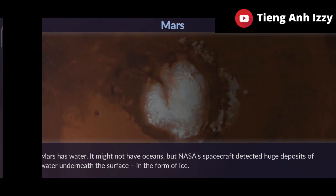Mars has water. It might not have oceans, but NASA's spacecraft detected huge deposits of water underneath the surface in the form of ice.